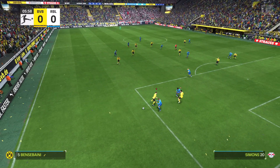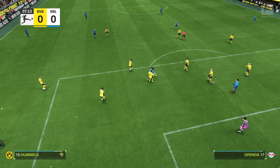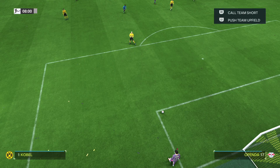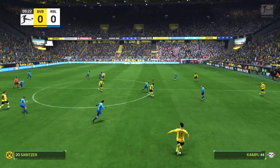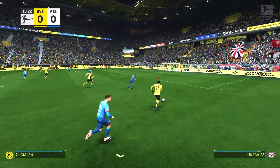This is how Borussia Dortmund line up. Gregor Kerbel stands between the posts. Nico Schlotterbeck plays alongside Mats Hummels as the centre-backs. Emre Can plays alongside Marcel Sabitzer in central midfield, and they'll play with a lone striker up front. This is the line-up for the visitors — it's a 4-5-1, or you could say a 4-2-3-1.